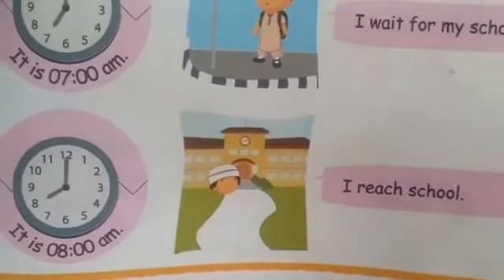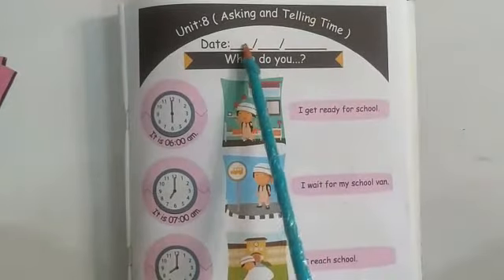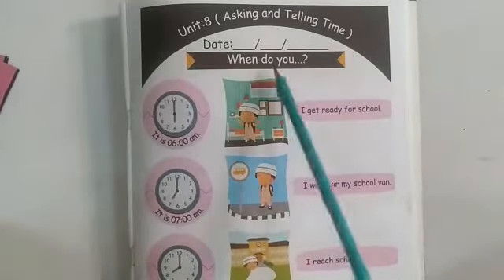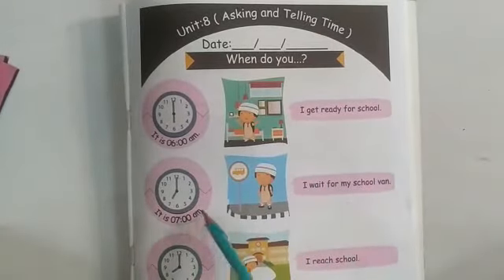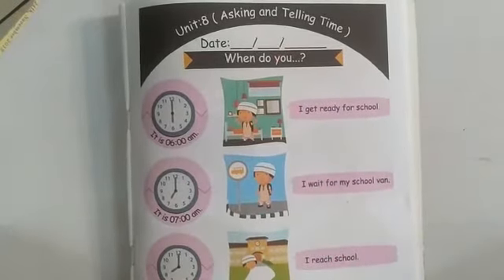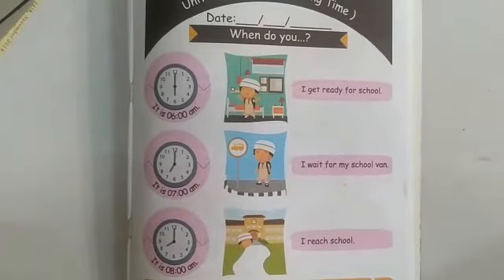Let's read it one more time. Here is our unit name: asking and telling time. Don't forget to write the date. When do you get ready for school? It is 6 a.m. — I get ready for school. When do you wait for your school van? It is 7 a.m. — I wait for my school van at 7 a.m. When do you reach school? I reach school at 8 a.m. You have to read this page five times and practice telling time from the watch at your home.